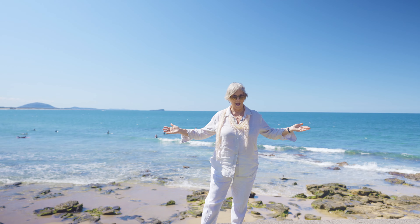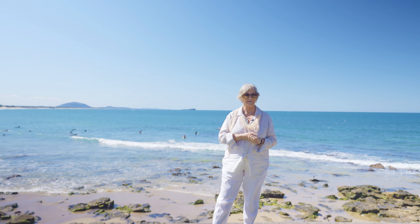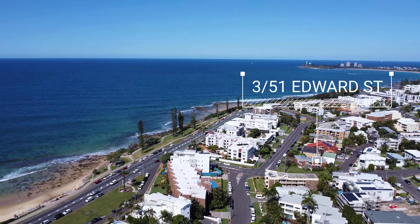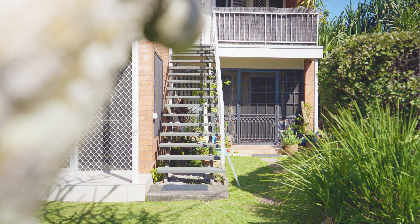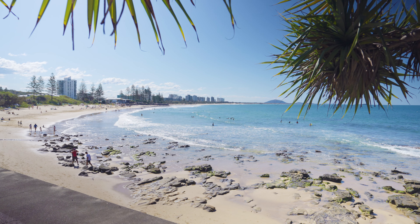Welcome to my backyard, and you can very easily make it yours. Just 100 steps we walked from the front door of your ground floor two-bedroom unit to the beautiful fully patrolled Alexandra Headlands Beach here on the Sunshine Coast.